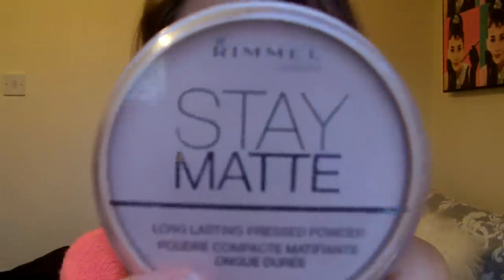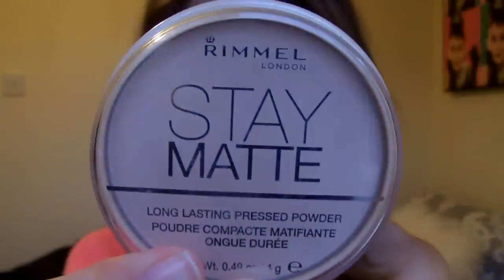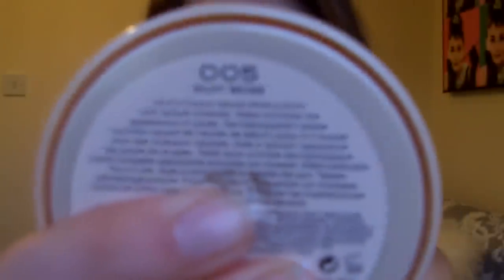So today's product is going to be the Rimmel Stay Matte Powder, which looks like this. Mine is shade 005 Silky Beige, and I'm just going to review it for you really quickly.